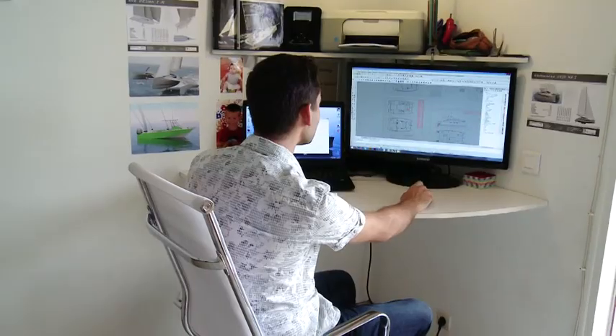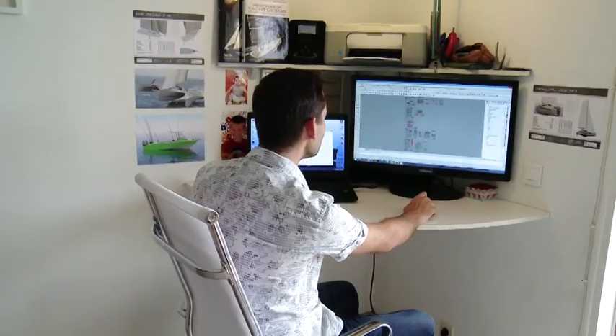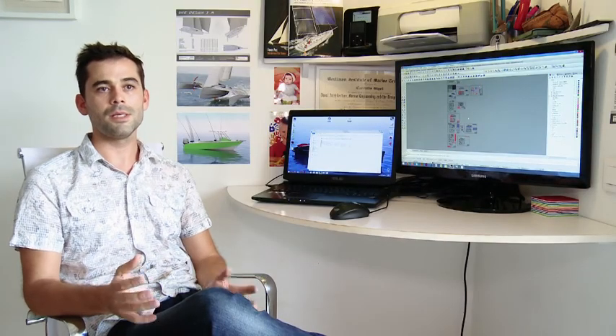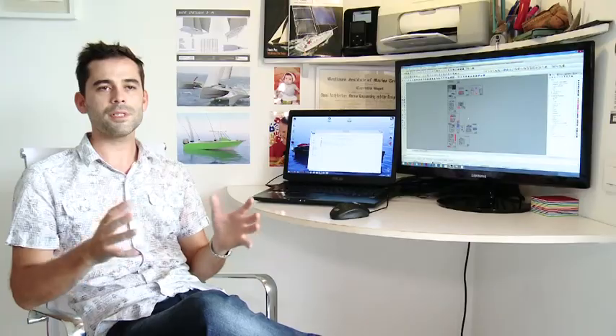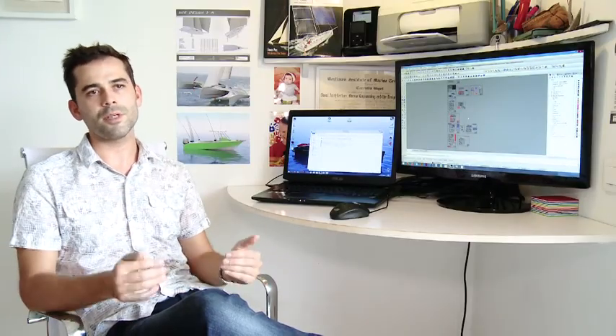Ce qui me plaît vraiment dans ce métier, il y a toute la partie technique — le dessin, les calculs, la conception — la partie construction qui est vraiment intéressante, et aussi la partie relation avec le client, qui est géniale. C'est le client qui nous fait sortir de nos sentiers battus pour faire des bateaux novateurs. J'ai fait des dessins à la main avant, même des dessins de carène et des calculs à la main, c'est beaucoup plus long et moins précis. Avec ce logiciel, on gagne du temps : le kit s'assemble au millimètre, ce qui représente un temps précieux au niveau de la construction.